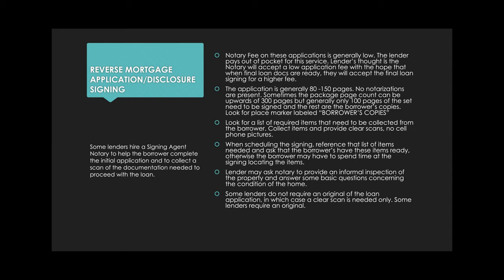On whoever hires you's website, you'll see a list of required items that need to be collected. You need to collect those items and provide clear scans. Some clients do not want cell phone pictures, but if you use your phone, use an app like Tiny Scanner that can convert images into PDF scans.